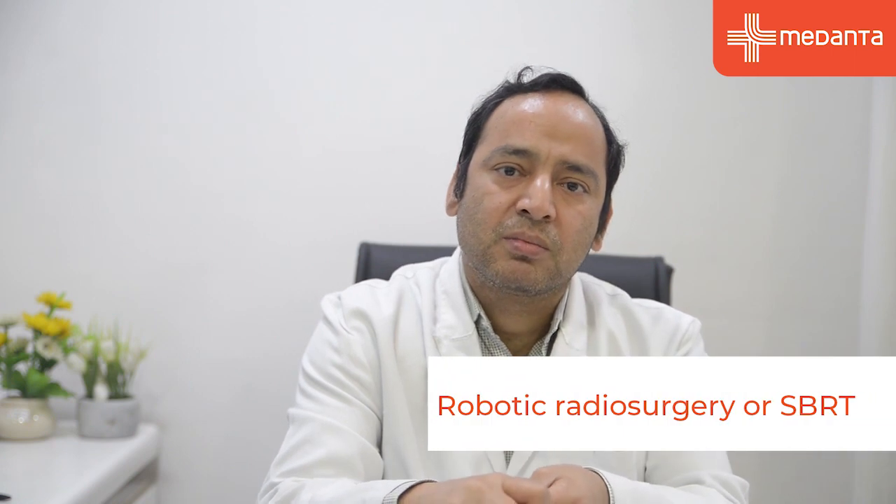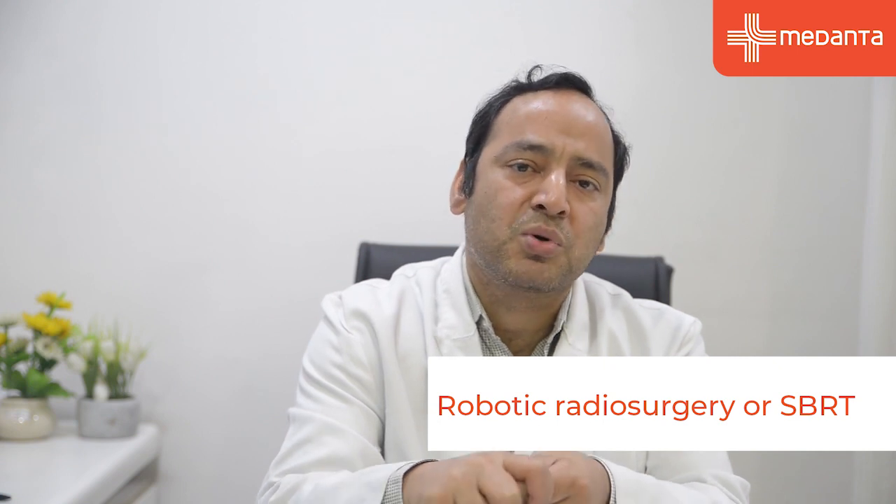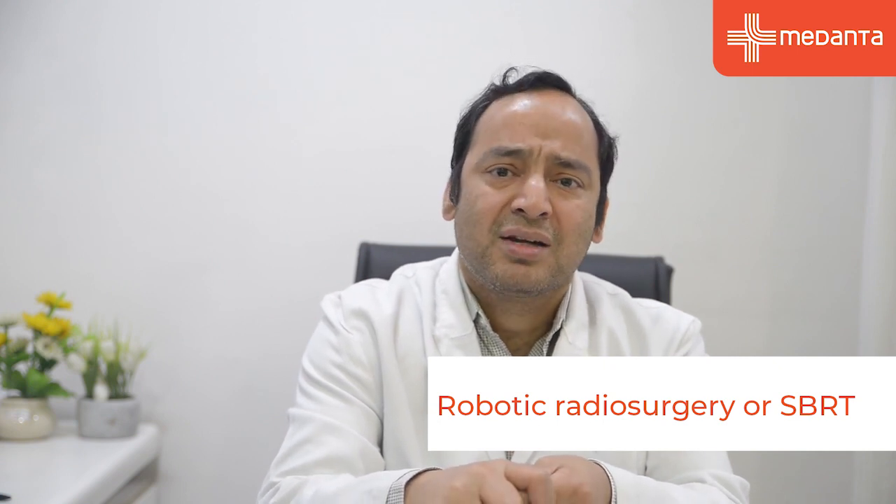It is a bloodless, painless treatment with minimal side effects. It is done using a technique called CyberKnife robot, which provides very precise and accurate treatment. At Medanta, we have been doing this robotic radiosurgery for prostate cancer for the last 10 to 12 years.